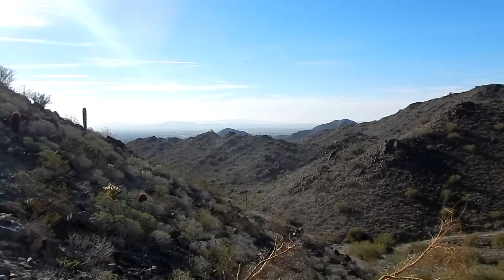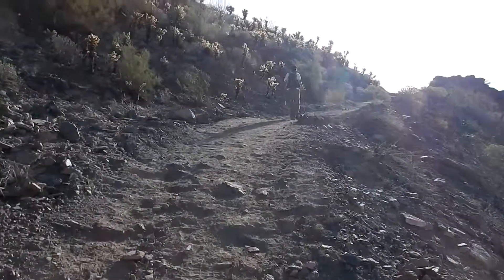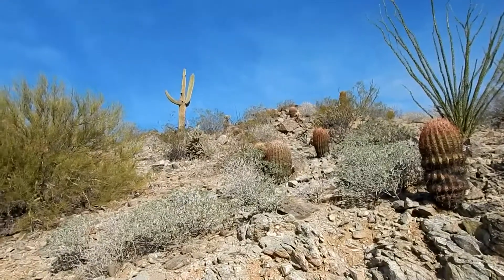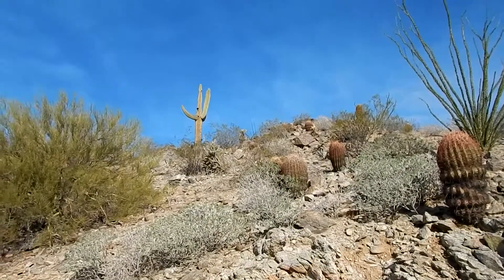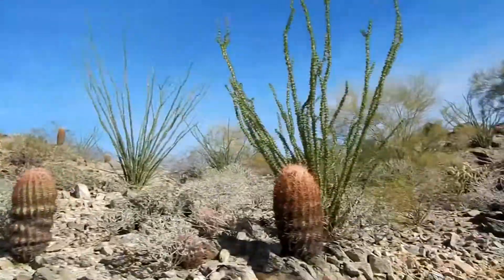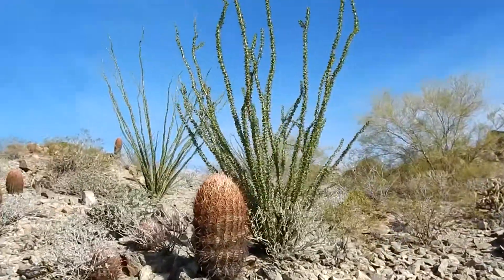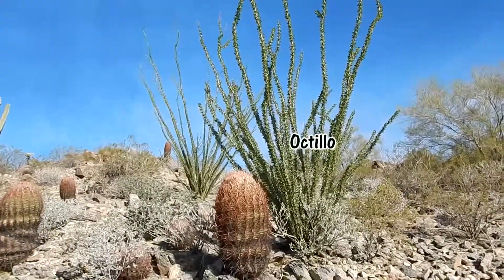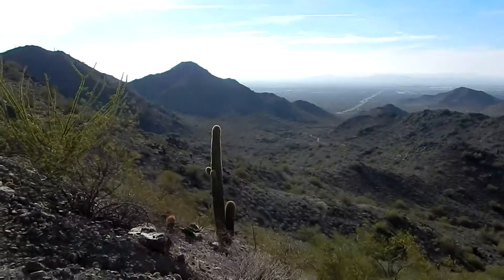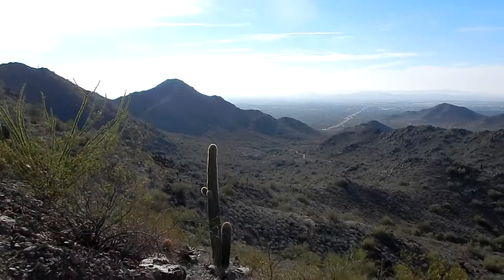That's looking behind us. Here's a nice cactus garden — got some little saguaros, big saguaros. I've got to look up and see what these other ones are; I should have done it already but I didn't. That's down towards the park entrance, that road.